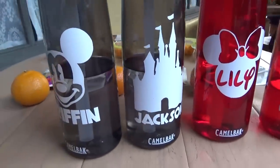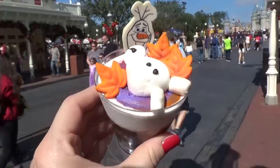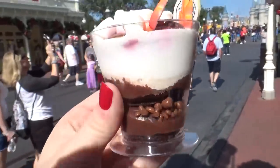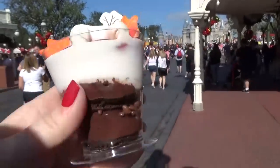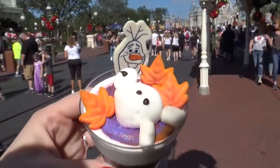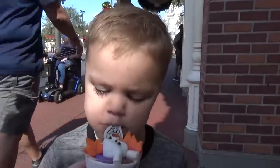Okay guys, it's a little bit later now and we decided on a special treat that we all wanted to try. This is called Olaf's Frozen Hot Chocolate. This is actually a gluten-free chocolate cake layered with chocolate crispy pearls, chocolate panna cotta, marshmallow fluff, and a cute little white chocolate Olaf on top. Is it good? Mm-hmm!